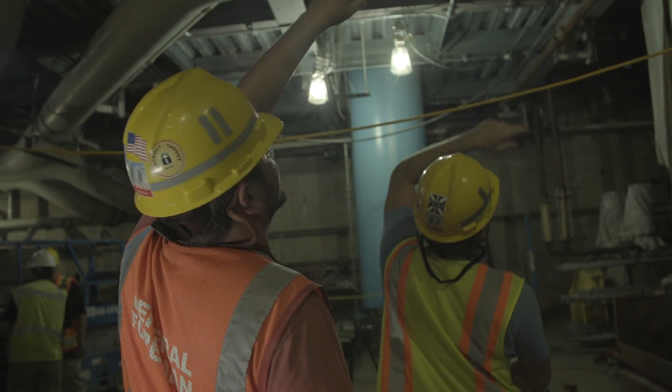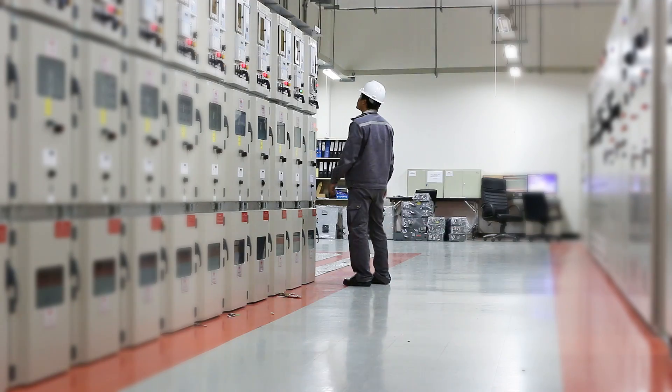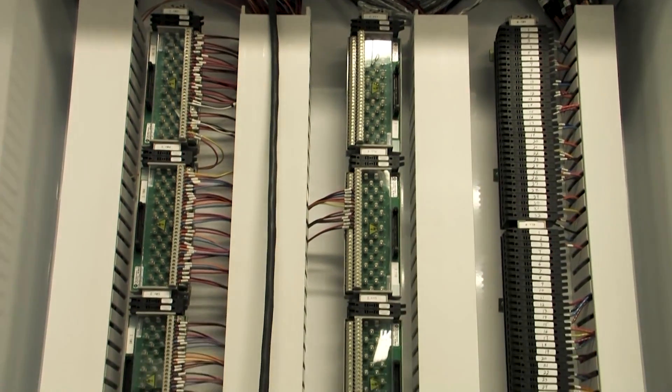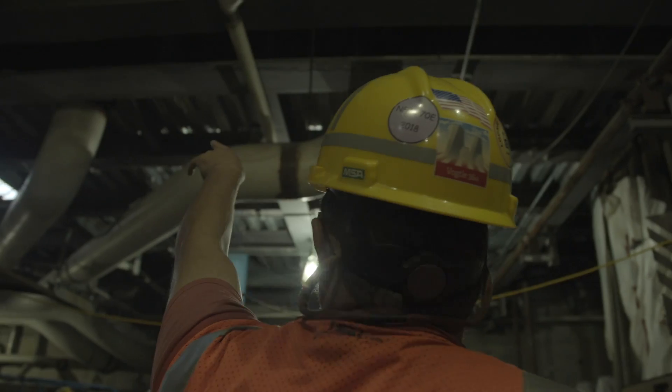Energy efficient smart grids are a great way to upgrade electricity supply networks. By using digital communications technology, smart grids detect and react to changes in usage.